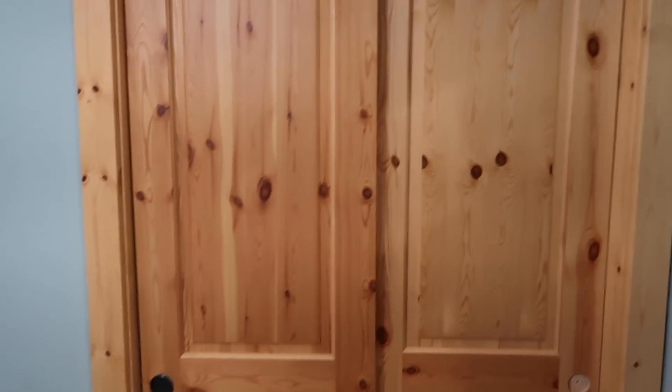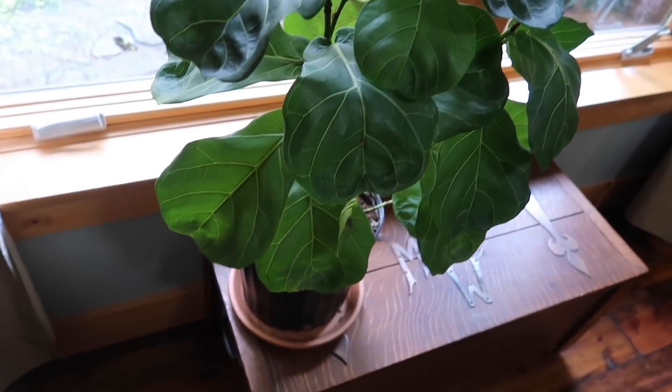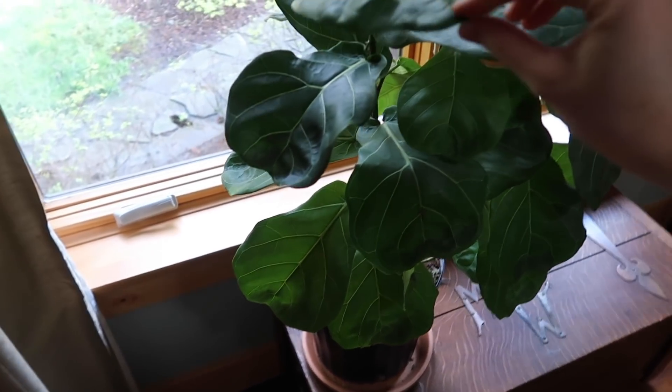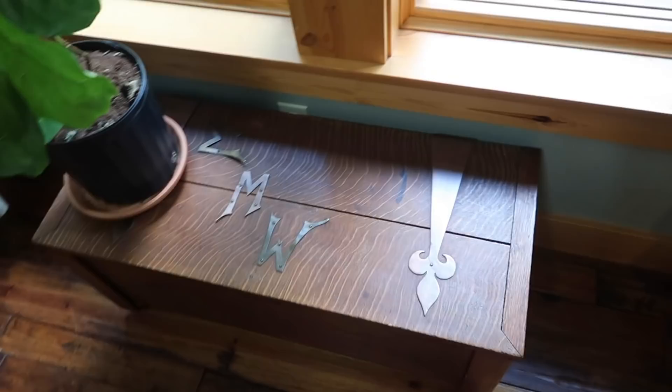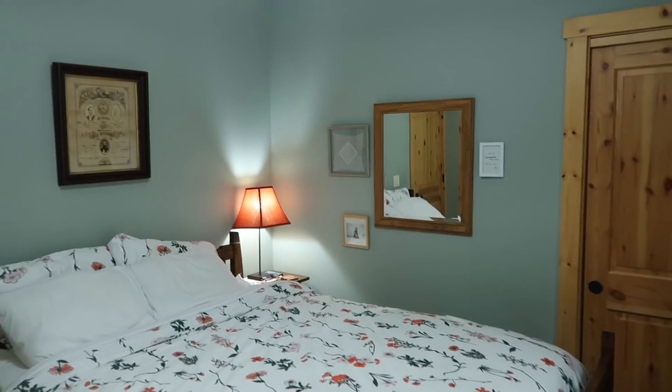Here's the closet — I'm not gonna go through it today, that's for a different day. Right here I have my plant that I just rescued from Eugene. I got worried because I left without him and thought he was gonna die, but we just need to pluck a few leaves off and he's thriving. That storage is full of extra bedding and towels.